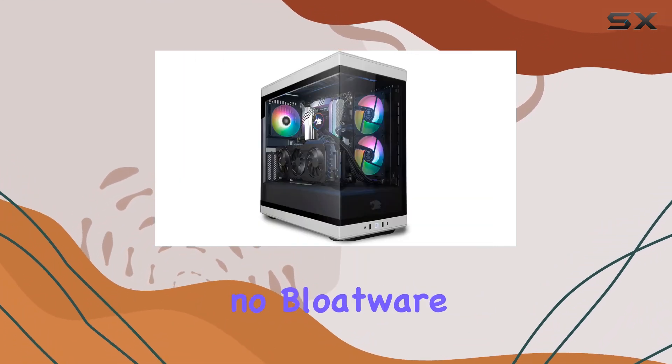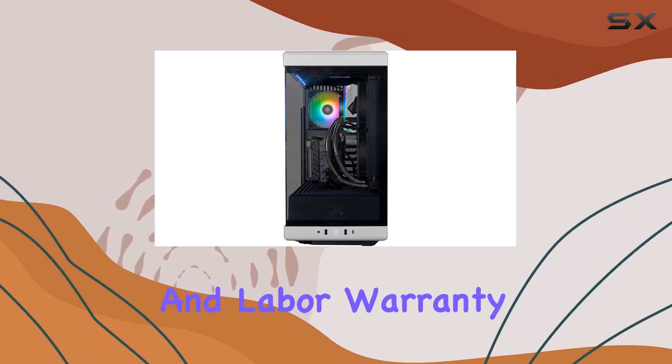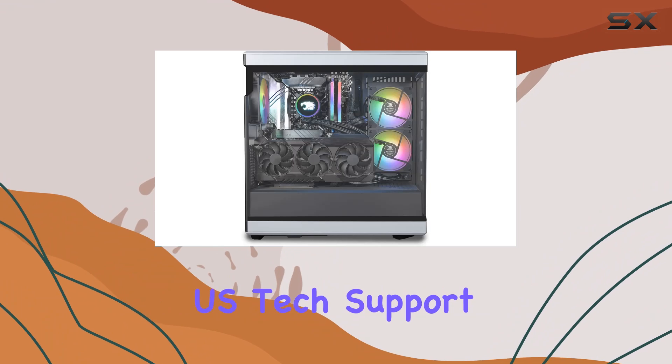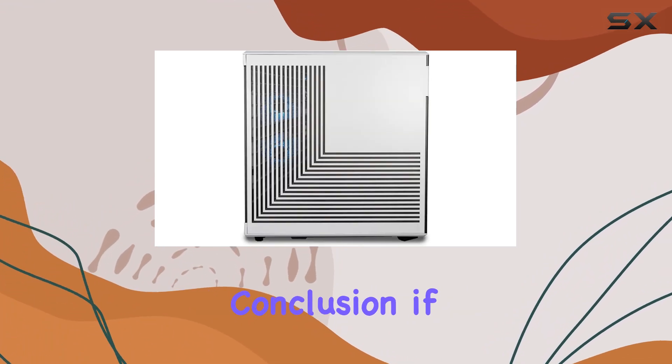And perhaps best of all, this PC comes with no bloatware, ensuring a clean and efficient out-of-the-box experience. With a one-year parts and labor warranty plus free lifetime US tech support, you can rest easy knowing that iBUYPOWER has your back.